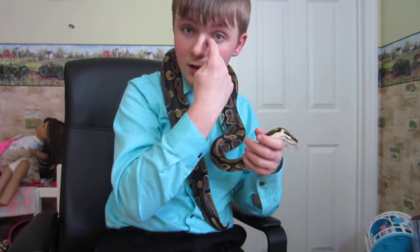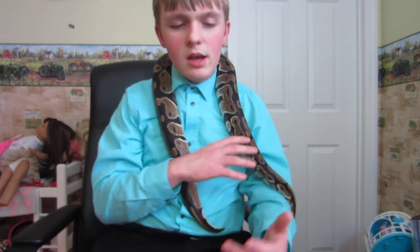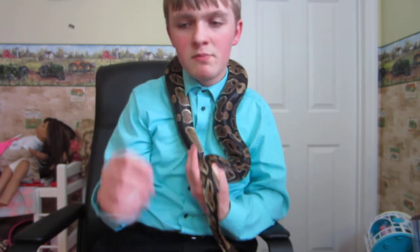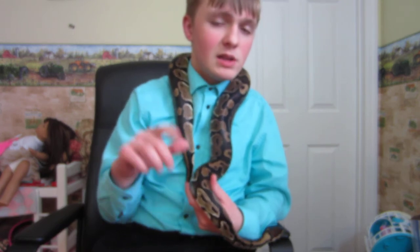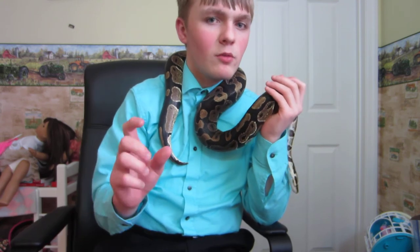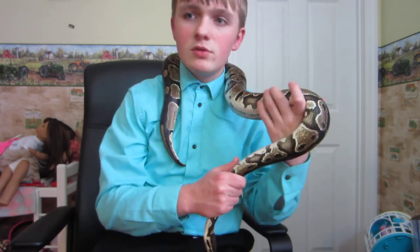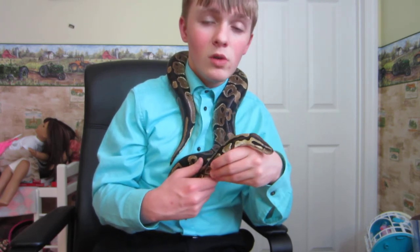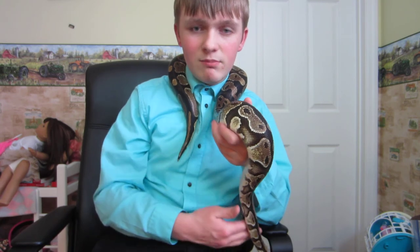If you're going to Reptile Expos, as long as you check the breeder, make sure they know what they're talking about, have good animals, and have good reviews, you should be good going that route. The third route is buying online. I've done this a few times and it's a good option, but it's kind of a double-edged sword. Online you have more options — you can search Pastel on Morph Market and have a hundred different snakes come up. There are more reviews online and it's easier to find them, but you can't see the animals in person. You really have to rely on good reviews and good customer service. If you send them a message and they don't respond and you can't find any reviews, do not buy from that person.